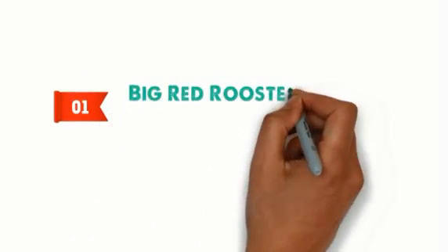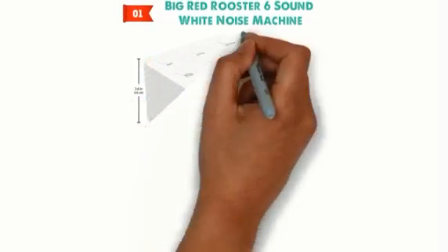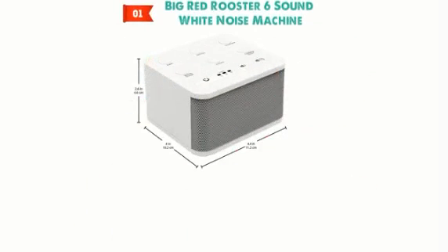Starting at number 1 we have the Big Red Rooster 6 Sound White Noise Machine. The dimensions of this machine are 4 x 4.4 x 2.6 inches and it weighs around 5.9 ounces.